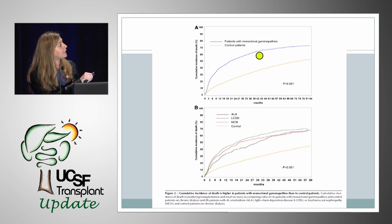The cumulative incidence of death was statistically significantly much higher for patients on dialysis with ESRD from monoclonal gammopathy compared to the control population. When broken down by histological findings — amyloid, light chain deposition disease, or cast nephropathy — patients with cast nephropathy had the worst outcomes compared to the other two groups.